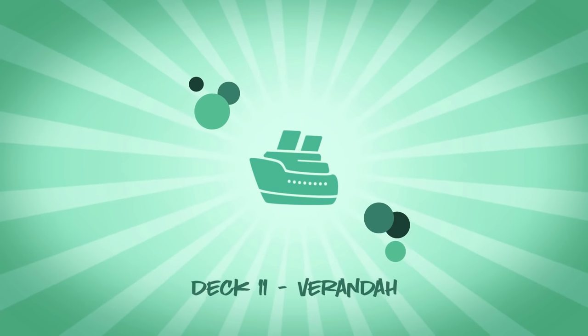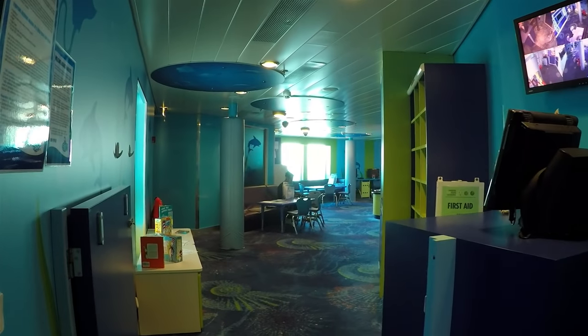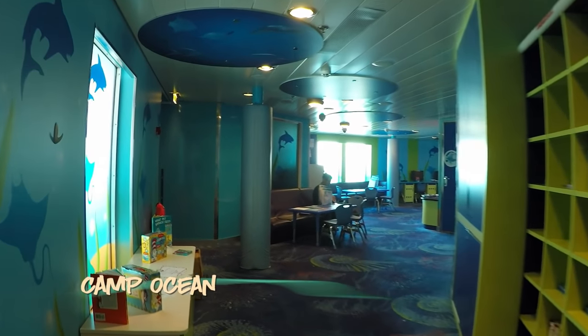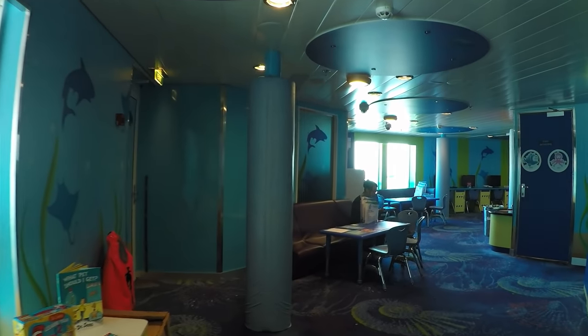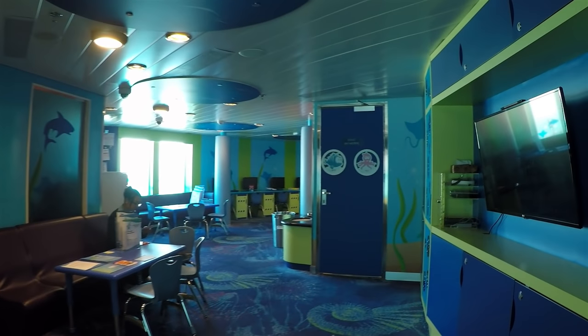Now it's time for something for the kids. First stop, Camp Ocean. At Camp Ocean, kids are entertained in age-based groups — it's games, sports, and all kinds of age-appropriate activities supervised by Carnival's friendly counselors.